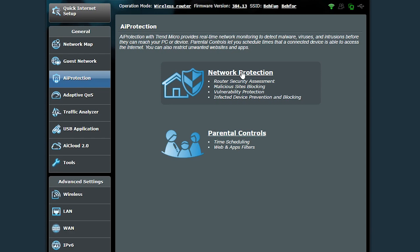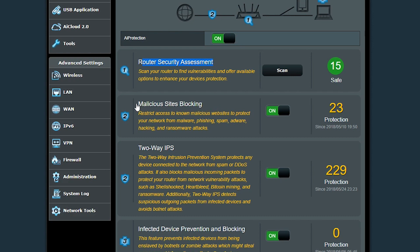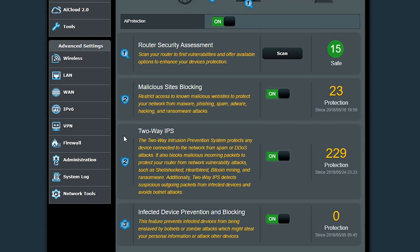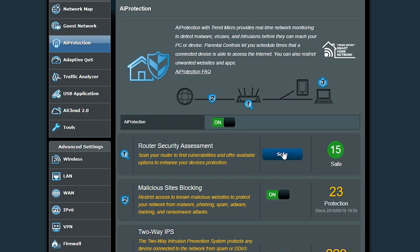My ASUS wireless router also has a security feature called AI Protection, which is one step above the firewall. It's powered by Trend Micro and provides real-time network monitoring to detect malware, viruses, and intrusions before they can reach the PC or device. With AI Protection I can enable malicious site blocking, which restricts access to known malicious websites. It also has a two-way IPS — Intrusion Prevention System — that performs in-depth scans of inbound and outbound internet data to block common attacks. There's also infected device prevention and blocking, which detects and blocks a compromised device's connection to malicious servers.